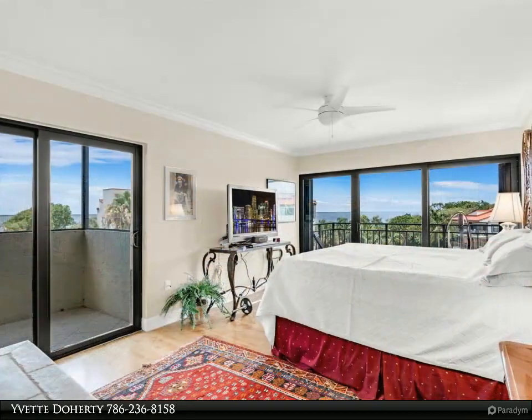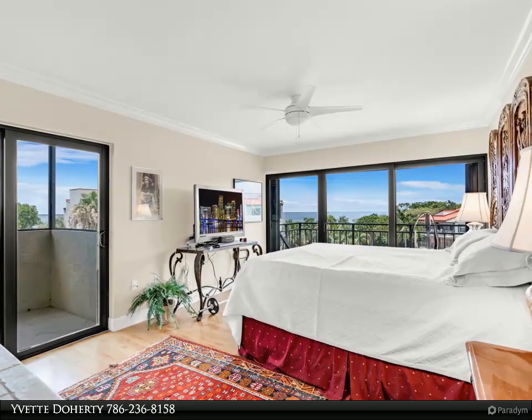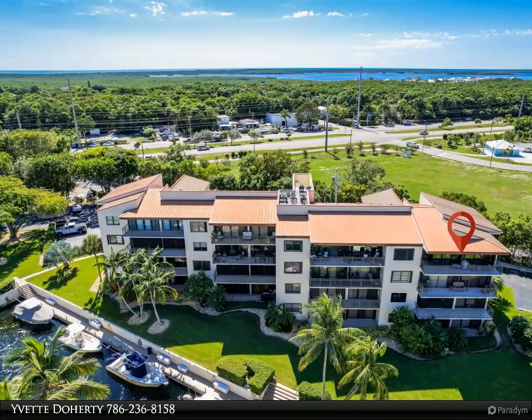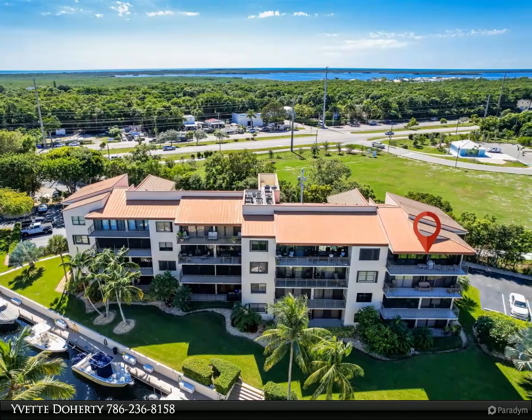An assigned boat slip accommodates up to a 34-foot vessel in the protected harbor, bayside. Breathtaking views of the bay envelop your senses the moment you enter. This end unit allows for two balconies to enjoy year-round sunsets in all seasons.